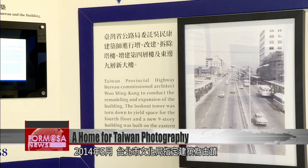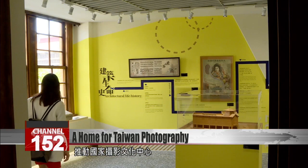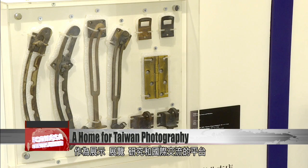In May 2014, this building was designated by the Department of Cultural Affairs as a Municipal Heritage Building. In the same year, the Ministry of Culture decided to repurpose the building and establish the National Center for Photography and Images to serve as a platform for presentation, exhibition, research, and international exchanges.